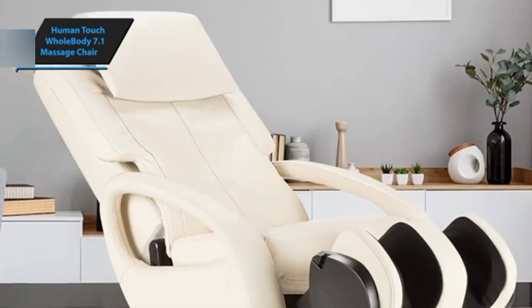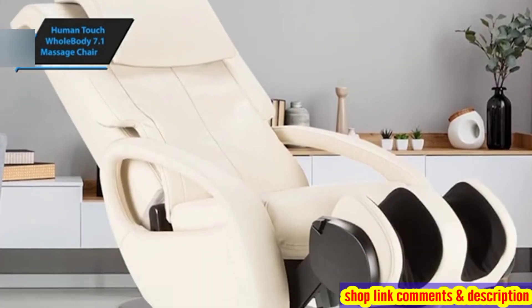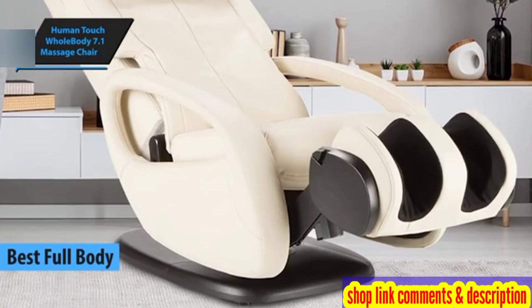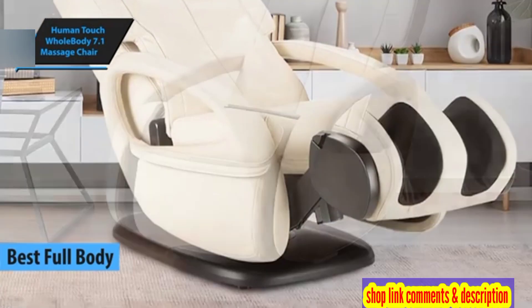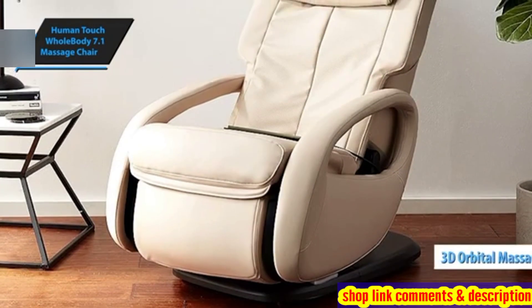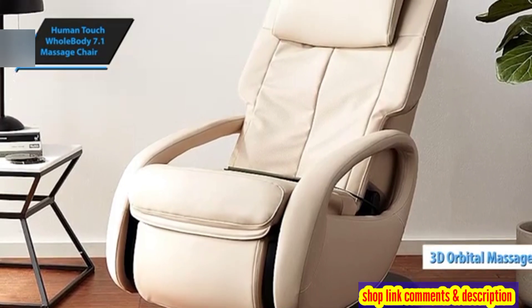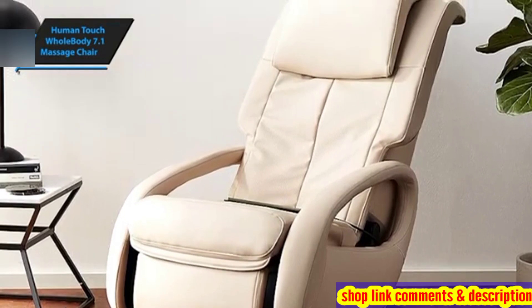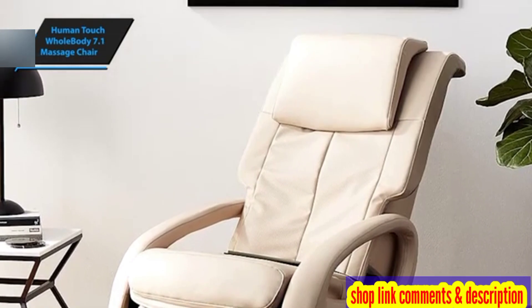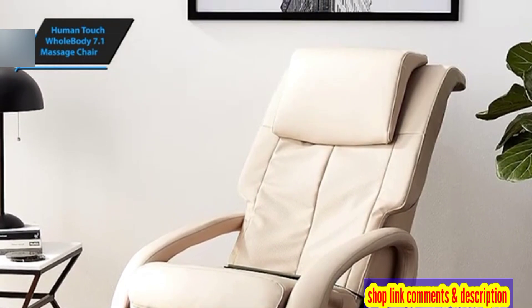Human Touch Whole Body 7.1 Massage Chair is widely regarded as the best full-body massage chair in 2024, according to user reviews and our evaluation. The Whole Body 7.1 provides a seamless 3D massage experience that is excellent value for money. Although it has some unique advantages, it's worth noting that some features commonly found in other chairs are either absent or relatively rare in this model.